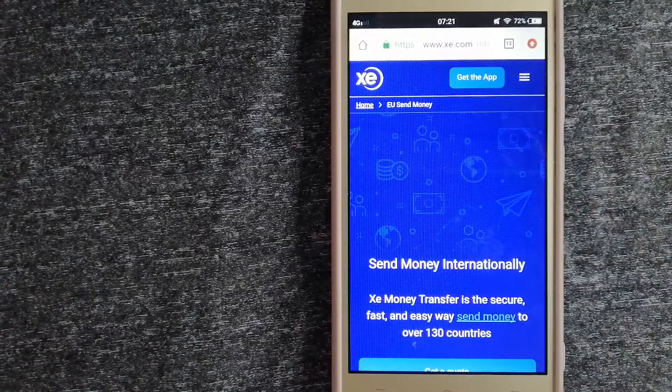The third option is XE Money Transfer. This is an online money transfer company that offers a cheaper and faster way to send money internationally. As a trusted and seasoned name in foreign exchange, they could be a good option for your international money transfer. Founded in 1993, they have been dealing in foreign exchange for a long time.